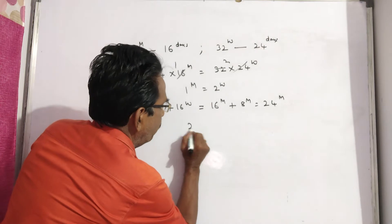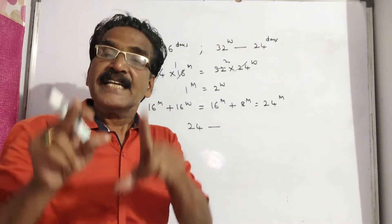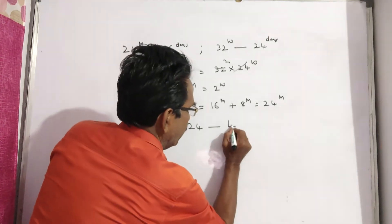So, these 24 men can complete the remaining work in another 4 days — in another 4 days.